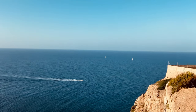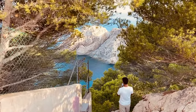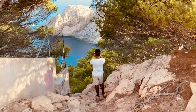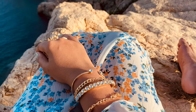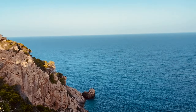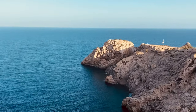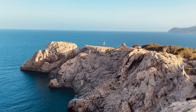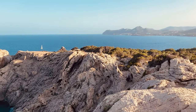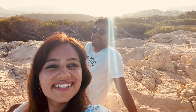Since the lighthouse is very close to Cala Gat, you can combine the beach trip with the lighthouse visit — it can be easily reached on foot. With this blissful sunset, we decided to end our day and recharge ourselves for the adventures of the next day.